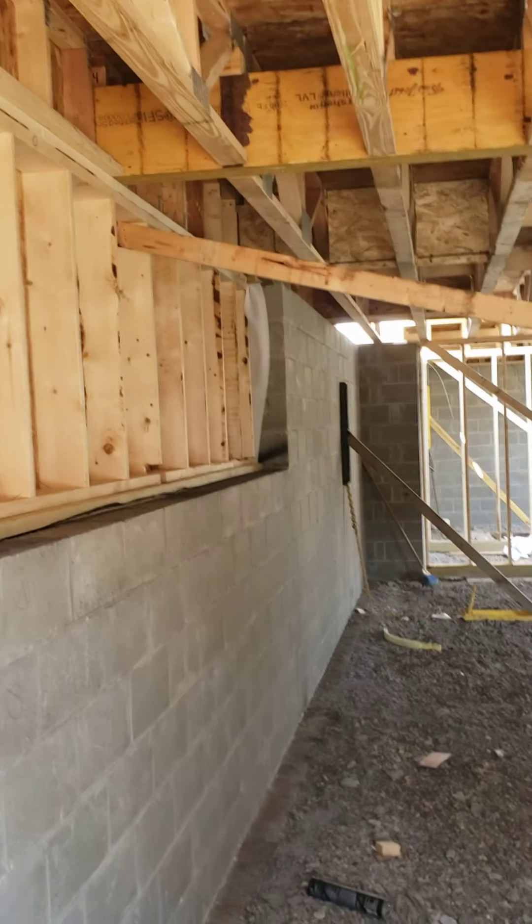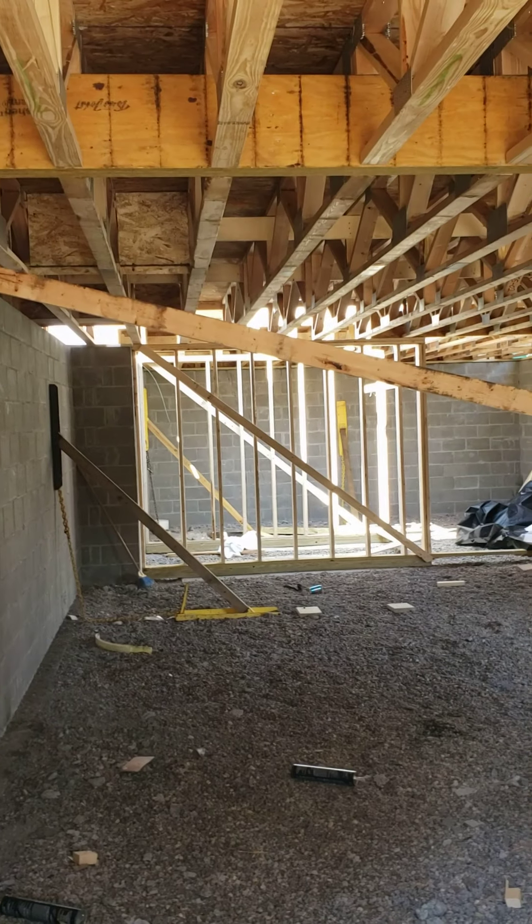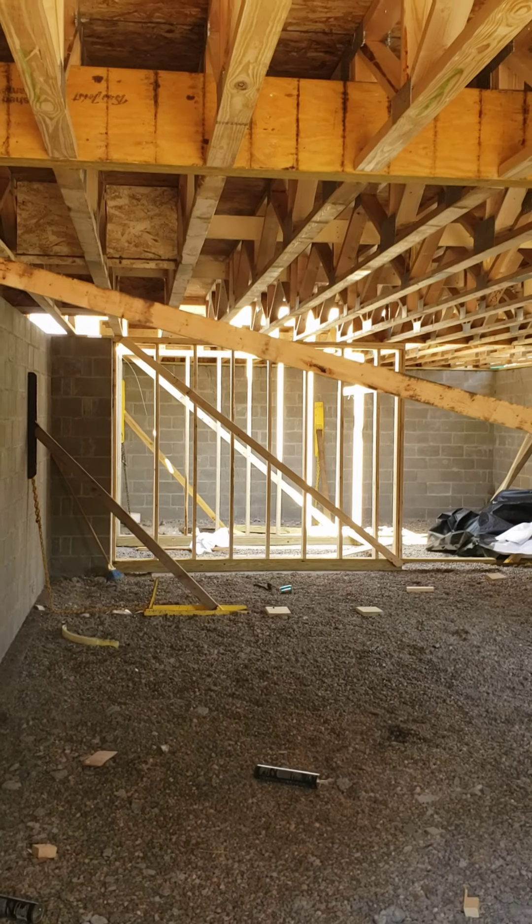Here's our guest room. In the corner right there will be a bathroom. What's framed over there is the stairwell, and behind there is a storage room.